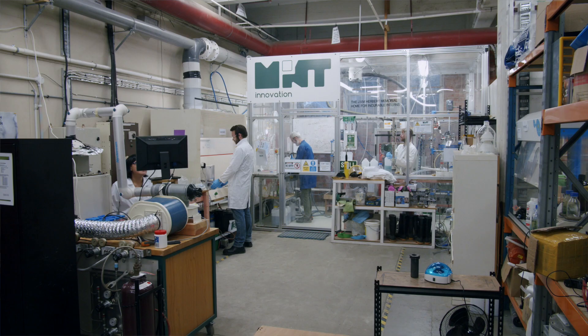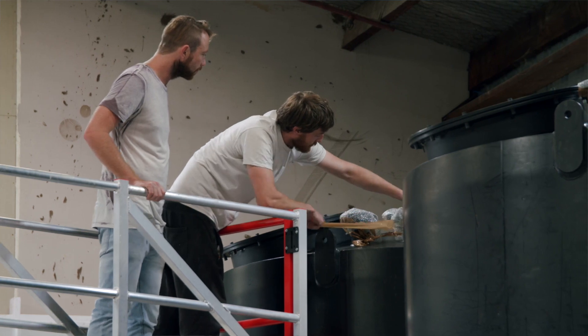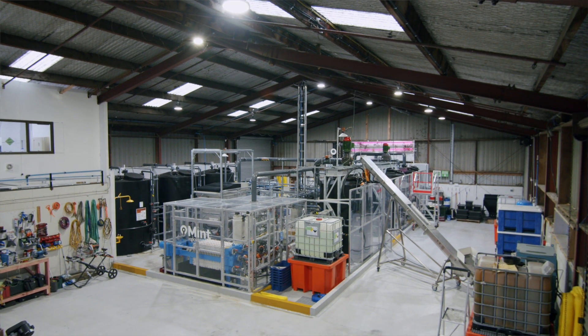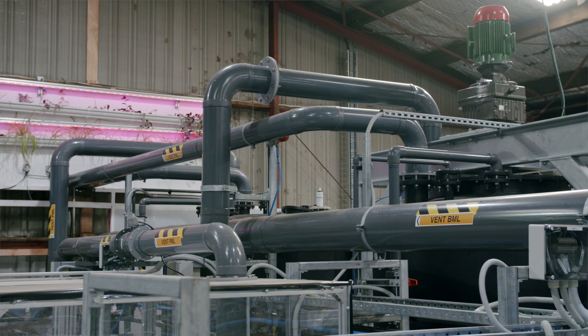Mint Innovation's technology is able to economically recover these metals in an environmentally friendly way, returning these metals back to the economy, reducing our dependence on mining. Mint Innovation was founded in 2016. We spent the last four years scaling our technology from test tube all the way up to commercial scale. We have established a one tonne per day demonstration facility here in Auckland to confirm the commercial viability of our process.